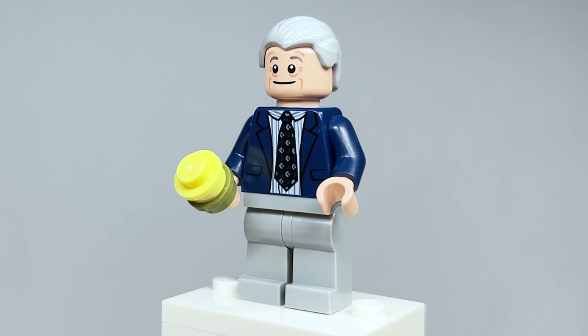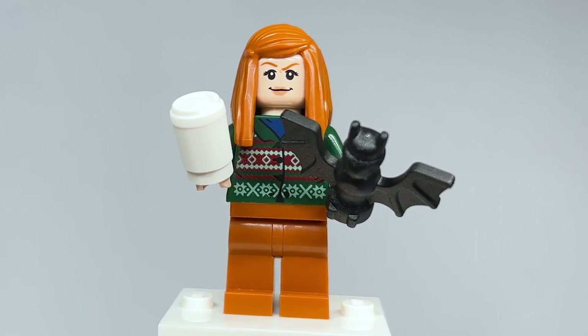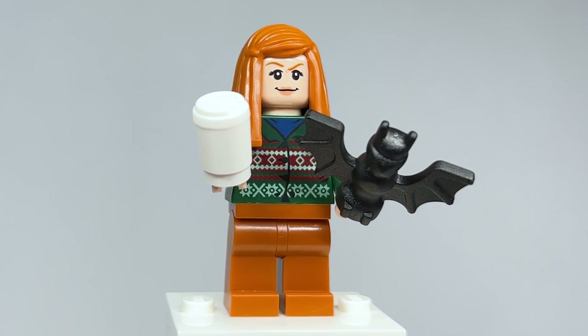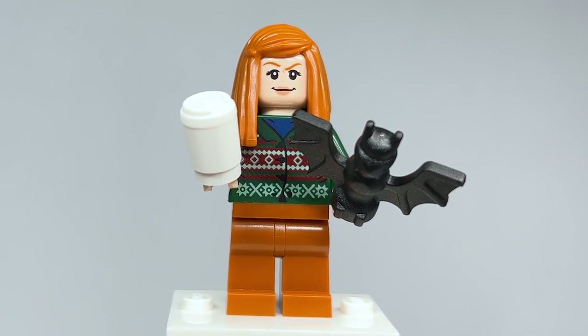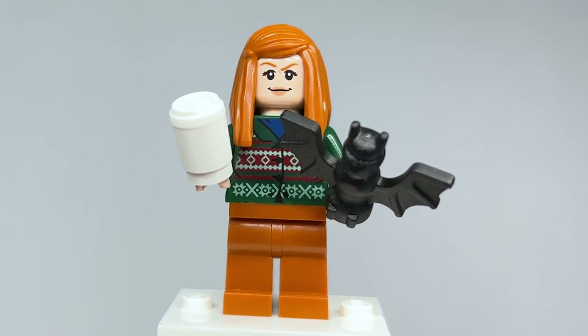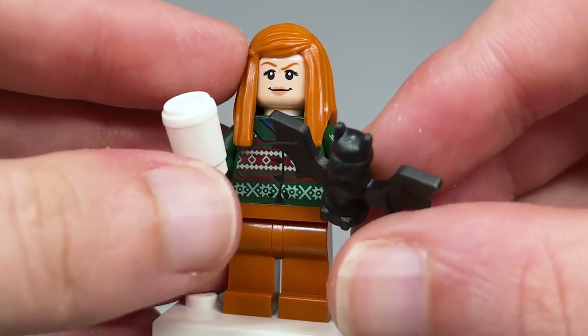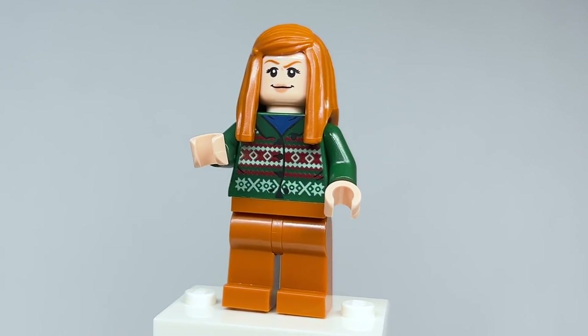Here's Meredith Palmer — she's using a ton of reused parts, though the torso actually works quite well for her. Her accessory is great: the bat and also a coffee cup — I have a feeling it's not coffee in there. The hair piece works quite well for her. Removing the hair piece, you can see on the back she's got a scared expression, which is good for the bat, and there's back torso printing as well.